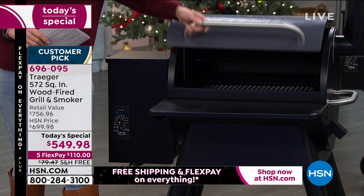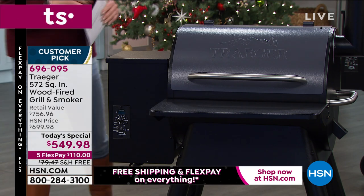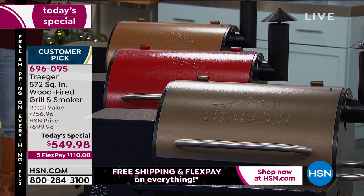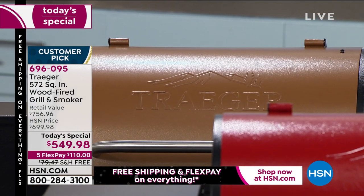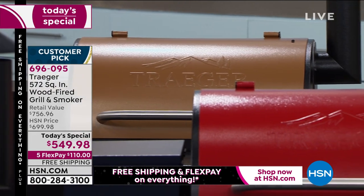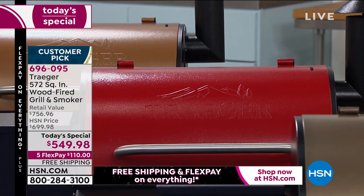This beautiful one we're calling graphite — it's a nice deep gray. This is our copper, and that's the bronze. The copper is the brighter of the two, the bronze is the more muted of the two. And then we've got that beautiful cinnamon, which is that yummy spicy red.